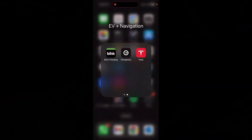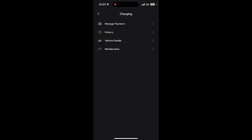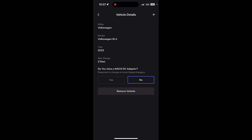If you want to charge at a nearby Magic Dock enabled Tesla Supercharger, the first step is locating where your nearest Magic Dock is, and you can do that in the app. First, download the Tesla app from your app store. Then make a free account using your email and a basic password. Once you've done that, open the Tesla app where you'll be brought to the homepage. Tap on charging, then enter your vehicle details. I've already entered that I have a Volkswagen ID.4, 2022.